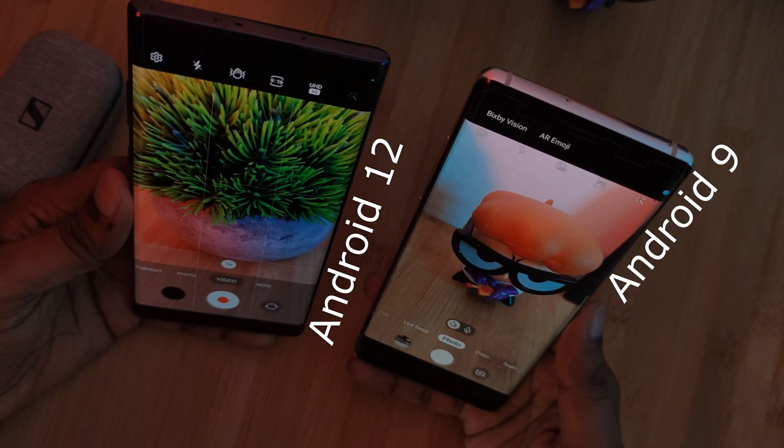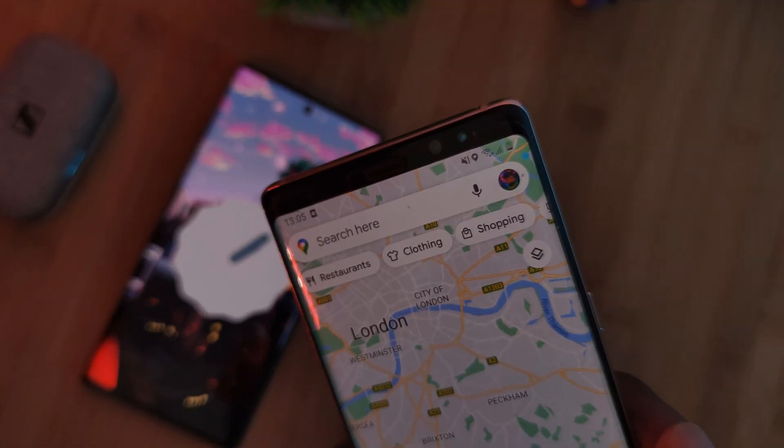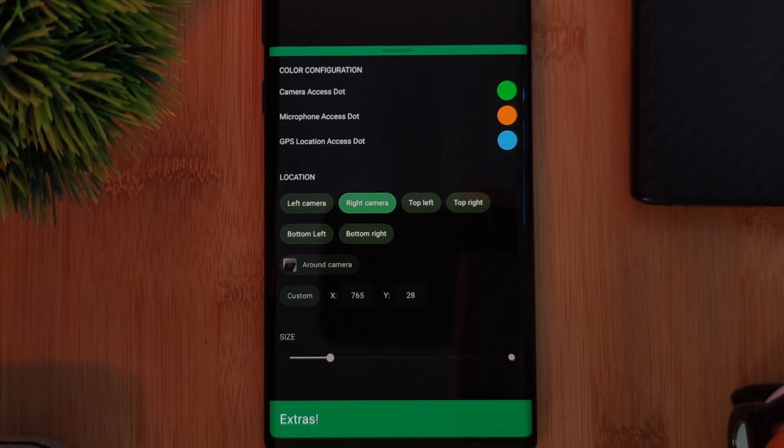Access Dots mimics that same functionality within a free-to-use app. As an added benefit, it also indicates whenever your GPS is used. Despite being a simple app with only a few options, it is fully customizable.